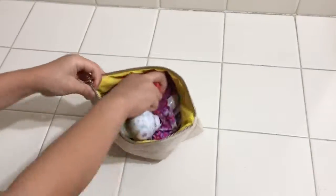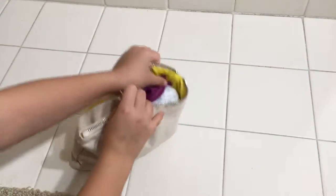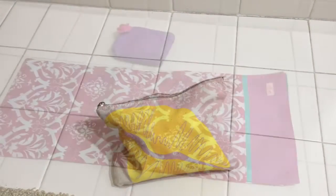Okay. Now I'm going to zip it up. So this was this bag, and now I'm on to the next bag.